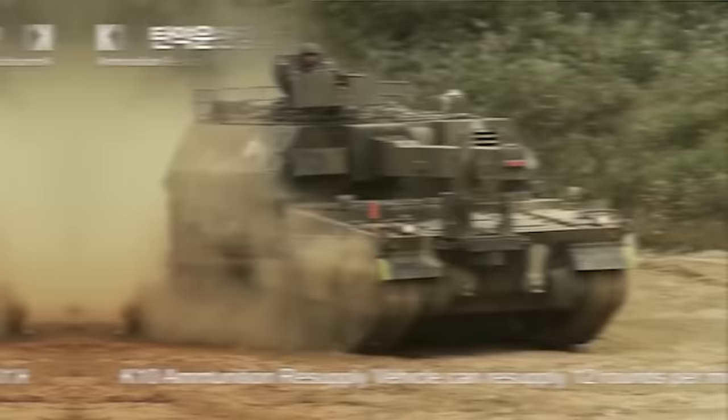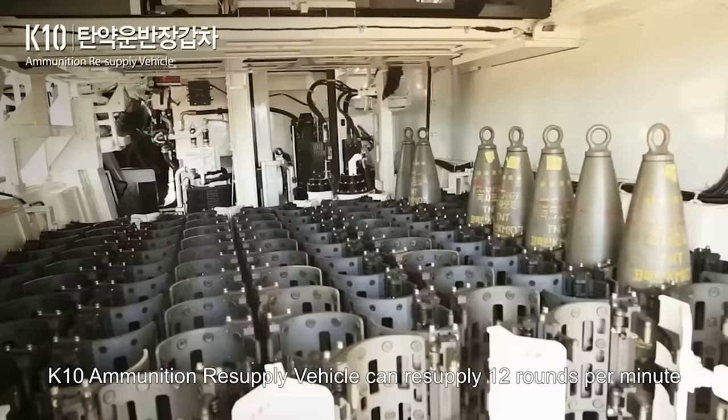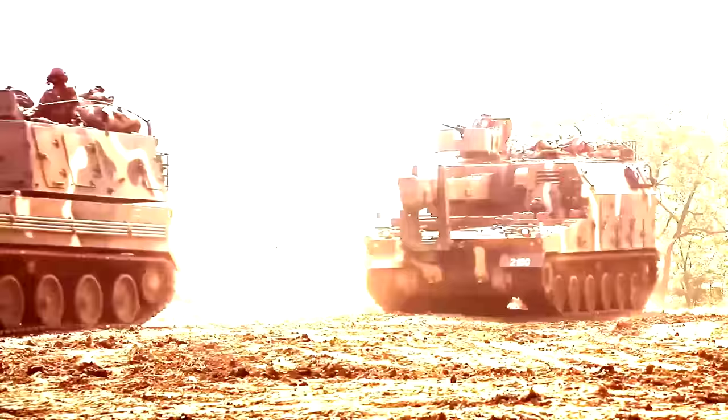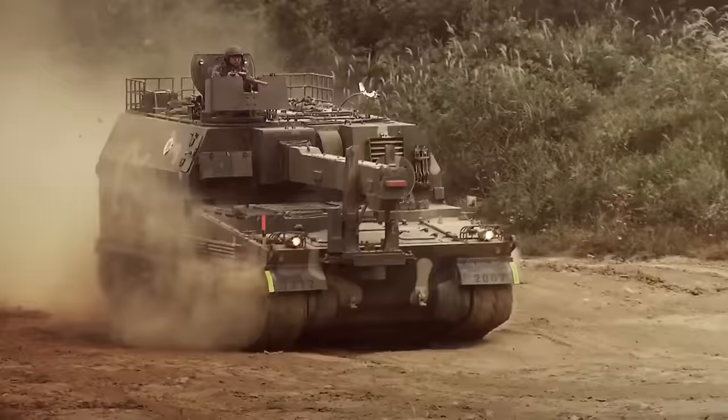So what happens if the K-9 expends its 48 shells and runs out of ammo during a chemical attack? Does the lowest enlisted private have to run back through the gas into the rear and reload? No — the K-10 armored ammunition resupply vehicle was designed to meet the demands of modern warfare by providing efficient and automated ammunition support. With a shared chassis, power pack, and suspension, the K-10 ensures seamless logistical support and tactical coordination with the K-9.